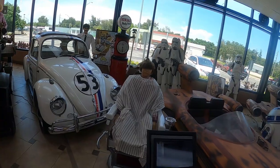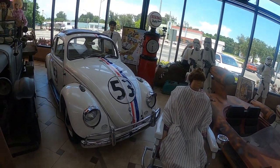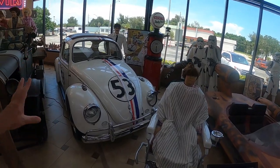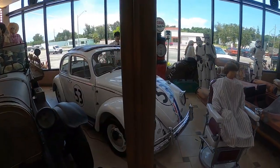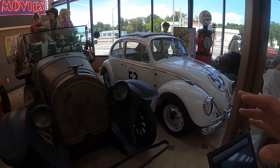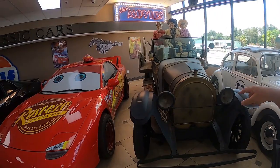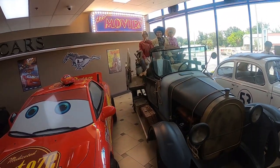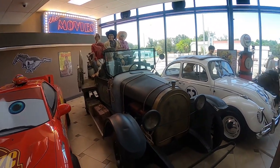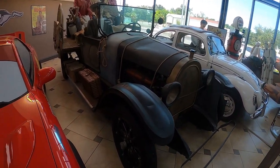You've got Herbie the Love Bug over here. A lot of you may not know who Herbie is, but this is the Love Bug that came alive. And then you've got the Beverly Hillbillies car — that is the Beverly Hillbillies car.